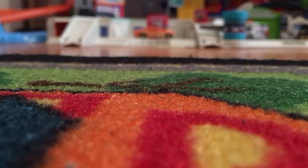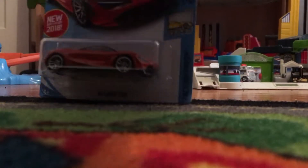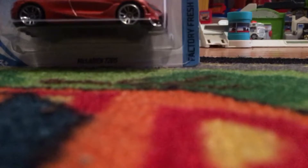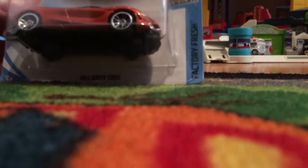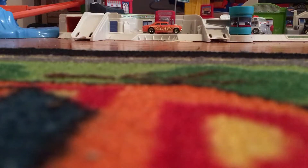Hey guys, it's Mock Chaos here, and today - happy Halloween! Today I want to review this McLaren 720S. It's orange, which I got the other day, and of course it's orange for Halloween. I'm gonna open it, it's really cool.